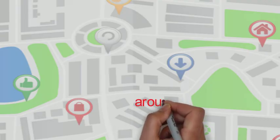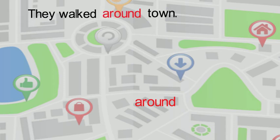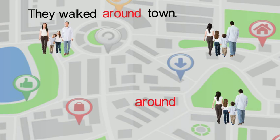The final preposition that we will be talking about today is around. A sentence using around is: They walked around town. In this sentence, around means to go to many places in the town.